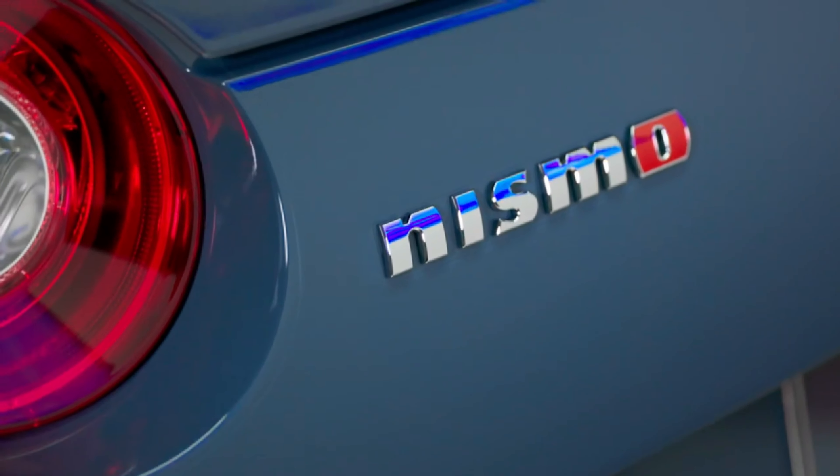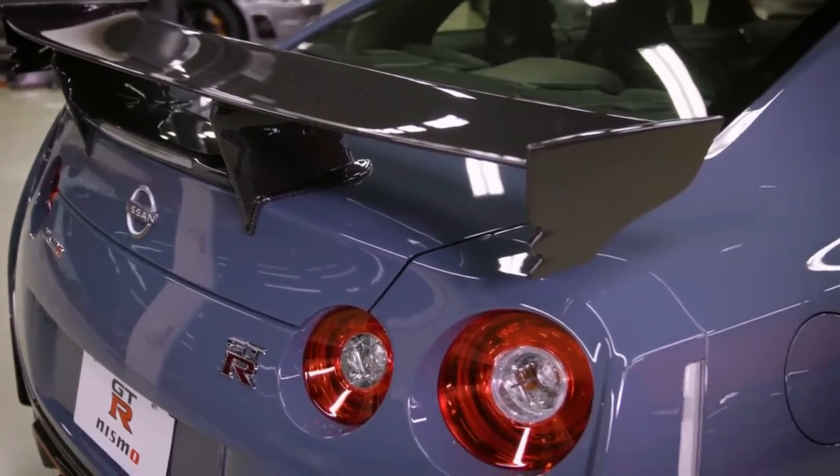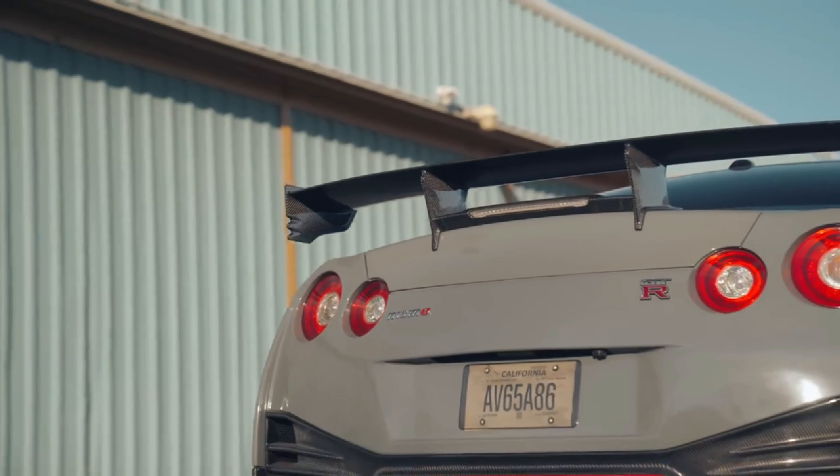The Nissan GT-R has gained the most powerful production GT-R ever built as one of two special edition models, along with some mild styling tweaks for 2023.